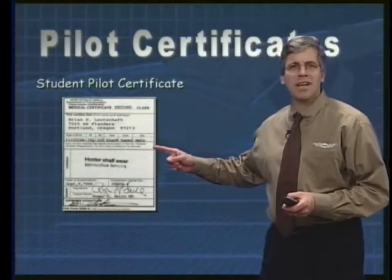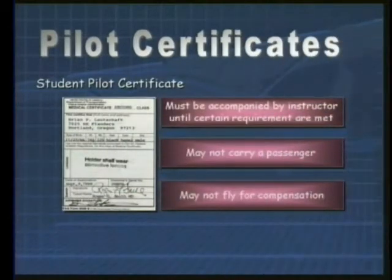We'll begin by reviewing some of the different pilot certificates that you can earn. A student pilot certificate is where it all begins. The student pilot certificate is printed on the same piece of paper as a student's medical certificate, like the one we see right here. This certificate limits a pilot to flight only when accompanied by an instructor, or on supervised solo flights once certain training requirements are met.